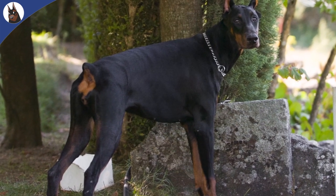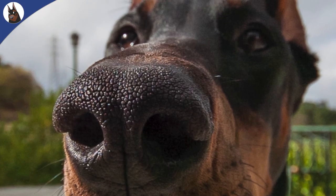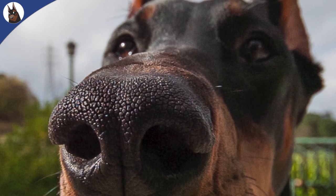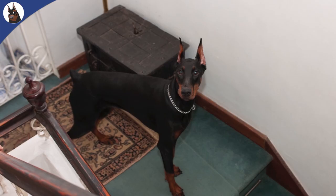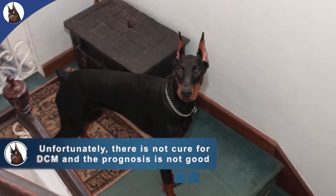I believe that a Holter exam — a 24-hour ECG that collects around 130,000 beats in 24 hours — is the best test one can perform to check for the risk of developing sudden death in a symptom-free Doberman.